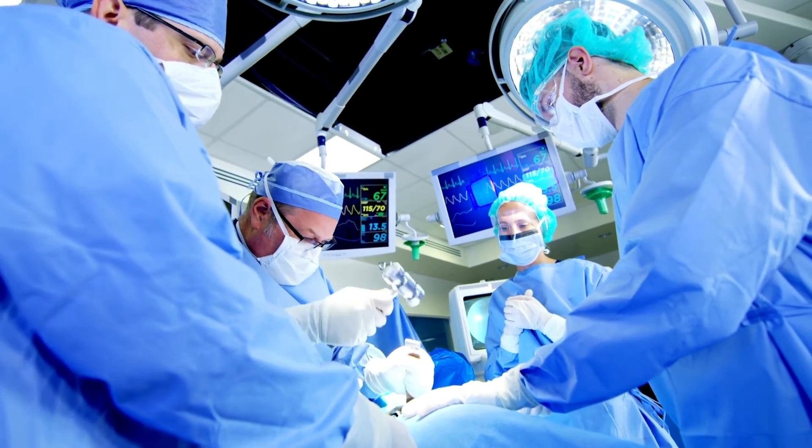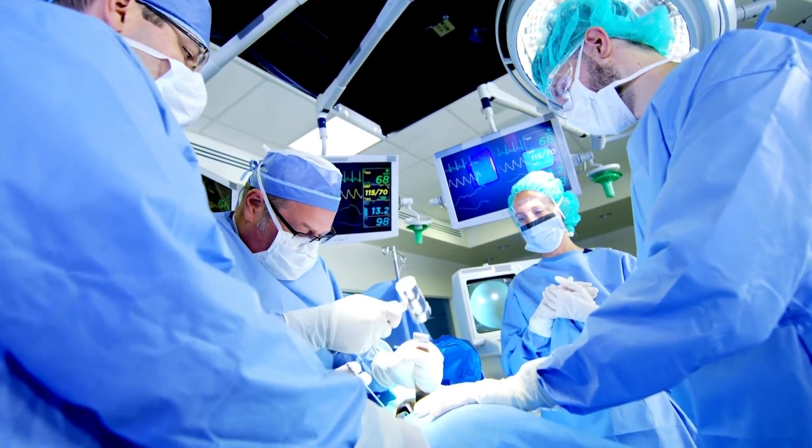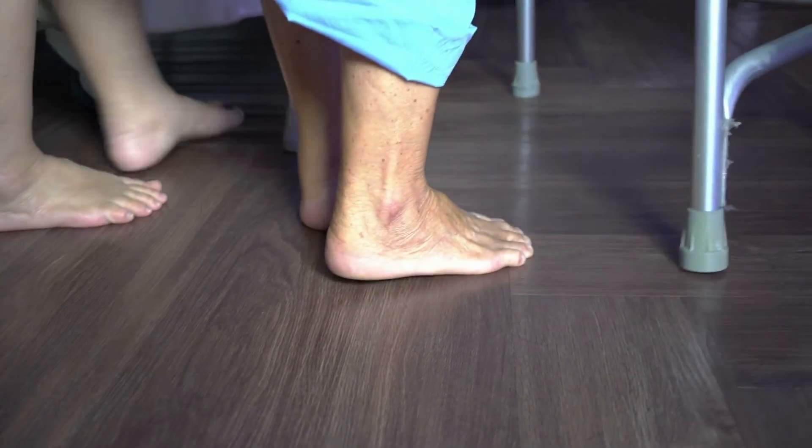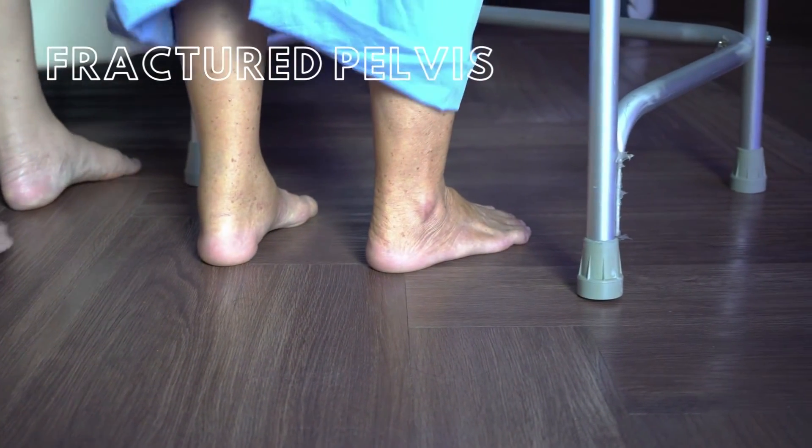You contact the head orthopedic surgeon at the hospital and fill him in on the patient. A surgery follows immediately to stabilize the pelvis through use of inserting metal plates and screws. The surgery goes well and your patient begins physical therapy the very next day following surgery. This is a classic example of a fractured pelvis.